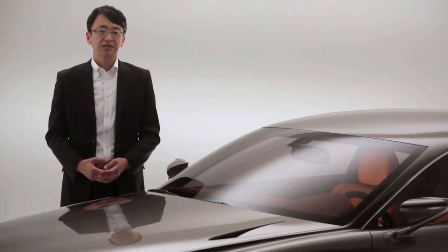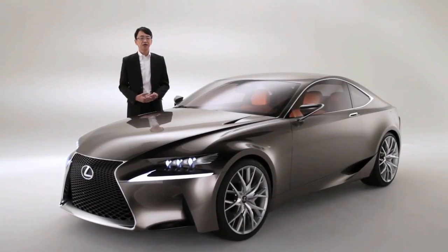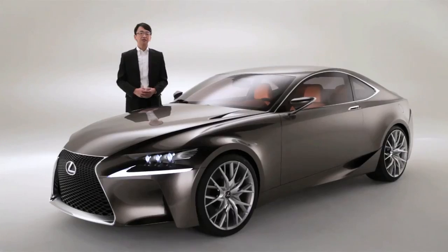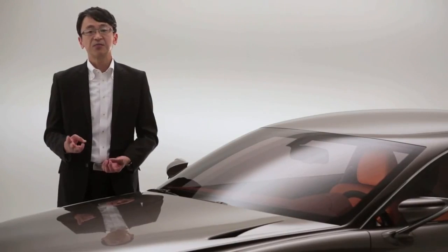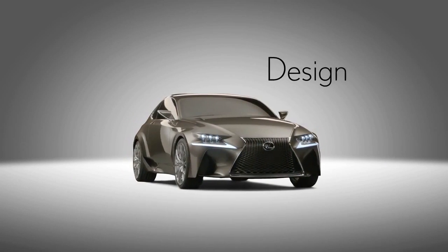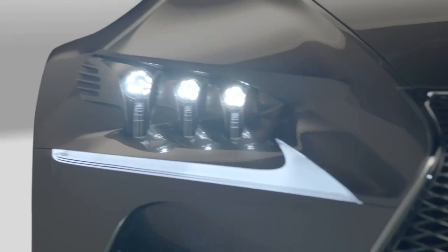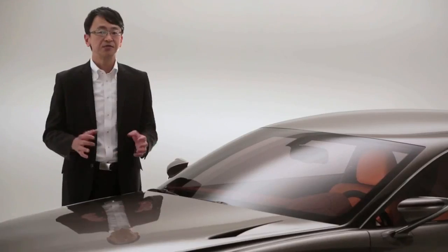Lexus has established a reputation for good quality and very smooth, high-quality cars, but perhaps people feel there is a lack of emotion or special feeling. To address that, we identified three major pillars: first, design; second, driving dynamics; and third, high technology such as hybrid. You can find all three of these elements in this vehicle.